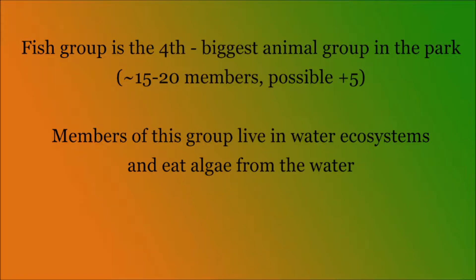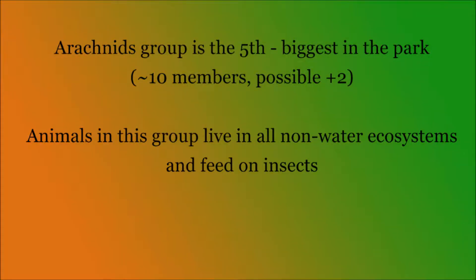The fish group is the fourth biggest animal group in the park, with an estimated 15 to 20 species in the group and a possible 5 more that can be found in the whole park. The animals in this group live in water ecosystems and feed on algae.